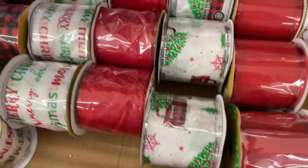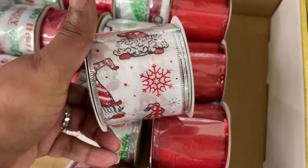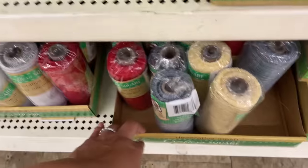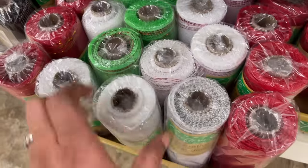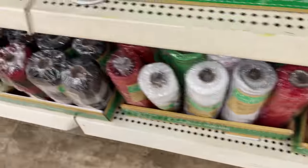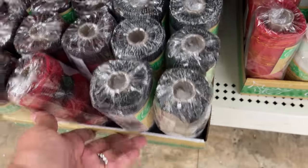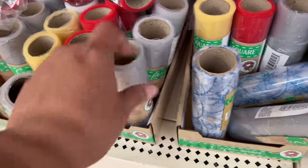Look at this one — the little red truck, except it's plaid! And that's the word I was looking for. The gnomes — I don't remember a gnome ribbon last year, so I think that's one of the new items. Plaid, that's what I was thinking of! And then there's this mesh — I think they had it last year too. Either way, they have it this year, so if you want that mesh, go get it now because it'll be gone very very soon.